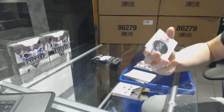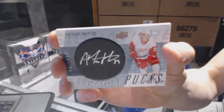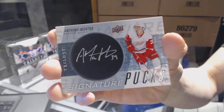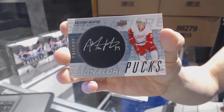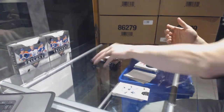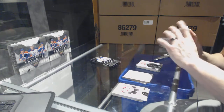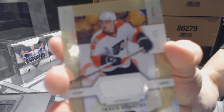We've got a Signature Pucks of Anthony Mantha — Anthony Mantha Signature Pucks, I do like that. We've got a rookie Rainbow Green Jersey — I think this is green anyway — number to 399, Travis [Konecny].